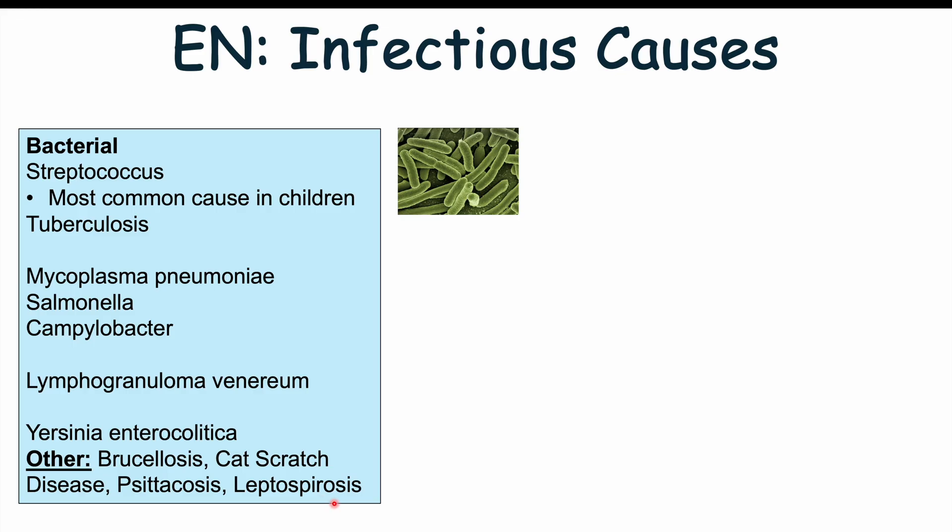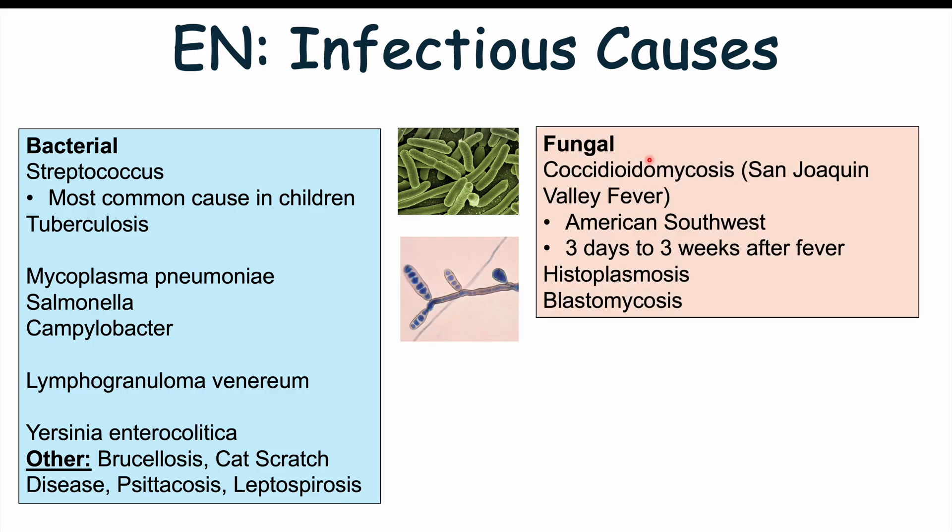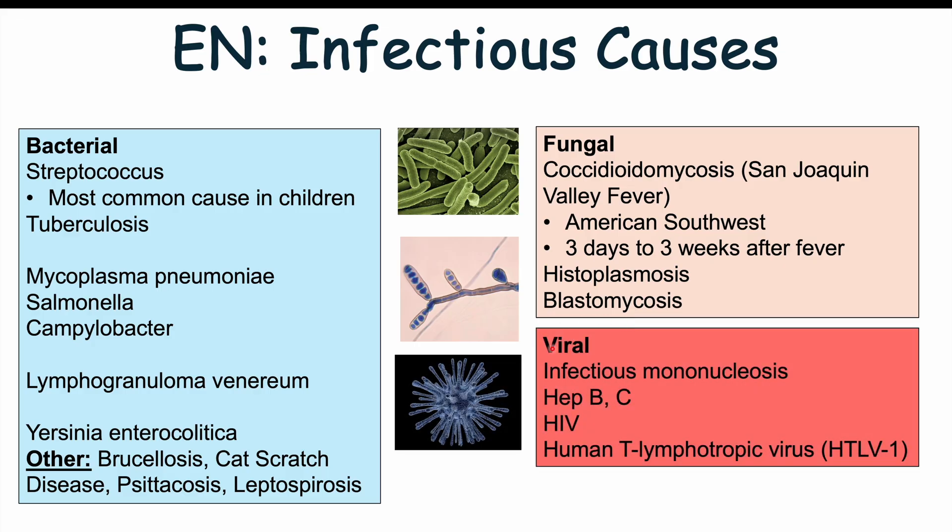Protozoal infections can also cause erythema nodosum, including Entamoeba histolytica and Giardia lamblia. Fungal infections include coccidioidomycosis or San Joaquin Valley fever — the most common cause in the American Southwest, occurring three days to three weeks after the fever — as well as histoplasmosis and blastomycosis. Viral infections that can lead to erythema nodosum include infectious mononucleosis (EBV), Hepatitis B and C, HIV, and HTLV-1.